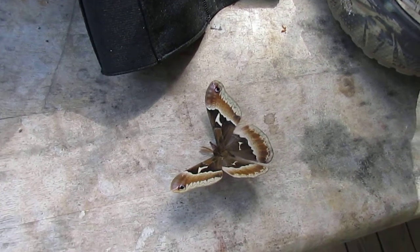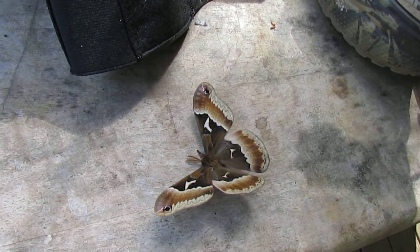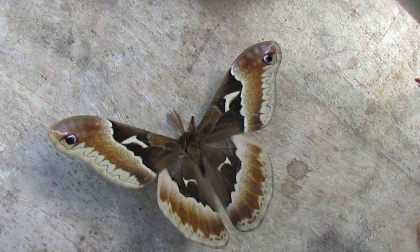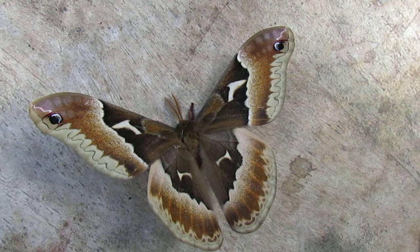It's springtime and one of the things we like to see coming around is the moths, because there are some really colorful ones here in the mountains. I don't know what this one is called, but look at the crazy markings on that. That's actually the second one we found today — the other one is completely different. We're gonna take a little walk and I'll show you the other one.